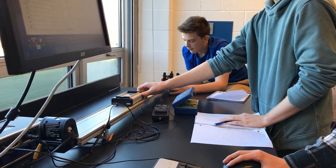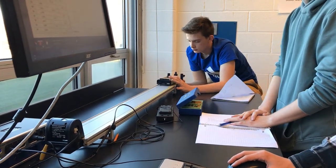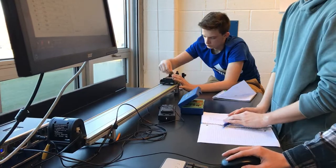Right now in physics, we're working on changing the mass on carts and hanging masses to see how pulleys redirect forces and to see how net force and acceleration relate.